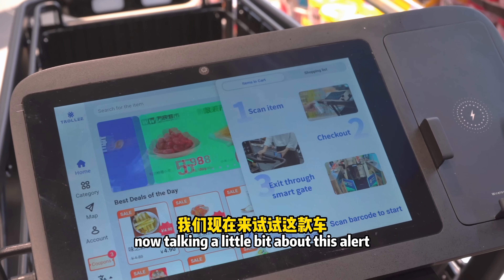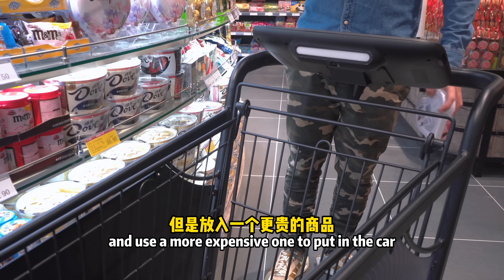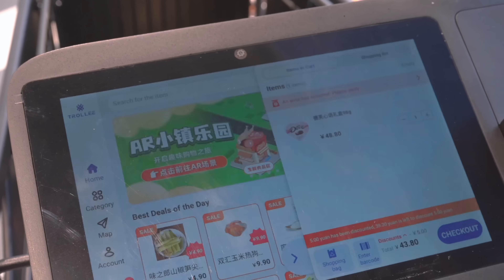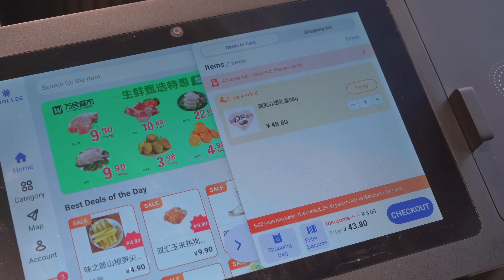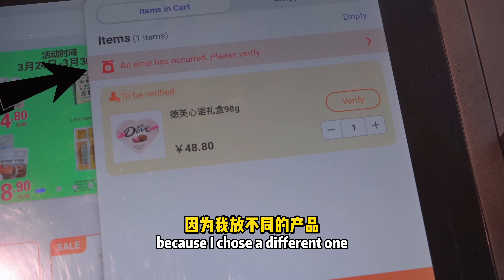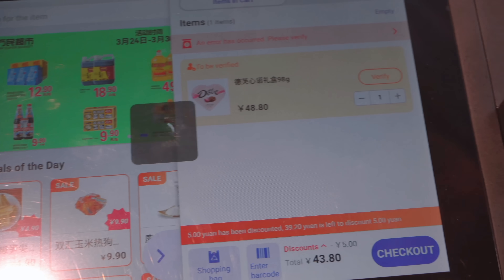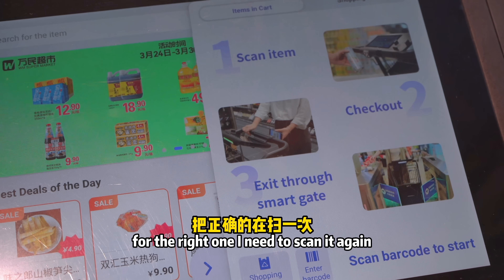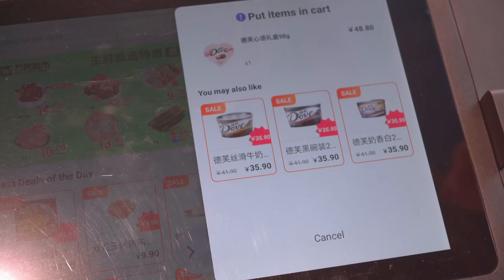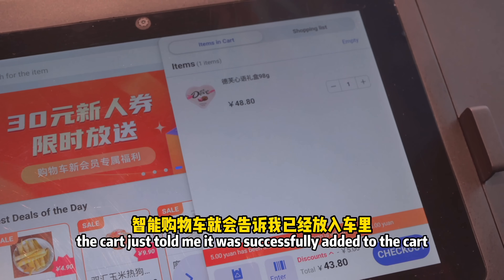To demonstrate the alert system, I'll scan one product but use a more expensive one to put in the cart — and it gives me an alert on the screen that there's an error because I chose a different product. When I take it out and scan the correct one, then put it in, the cart confirms it was successfully added.